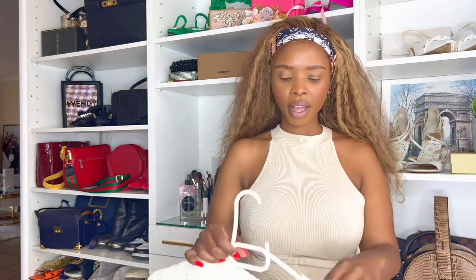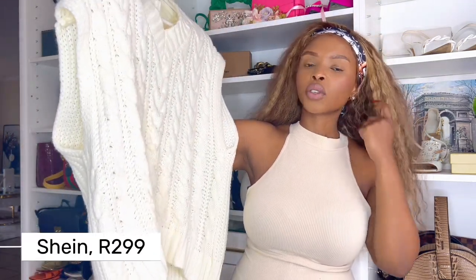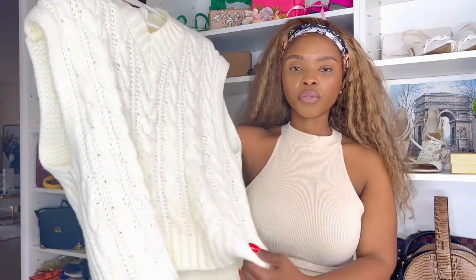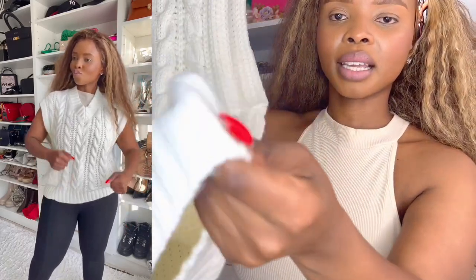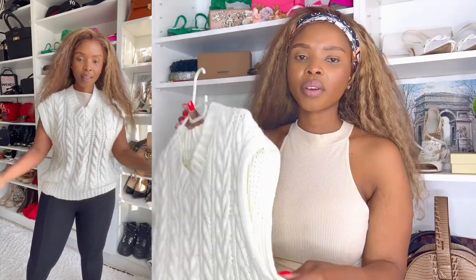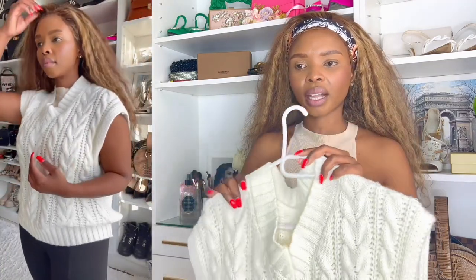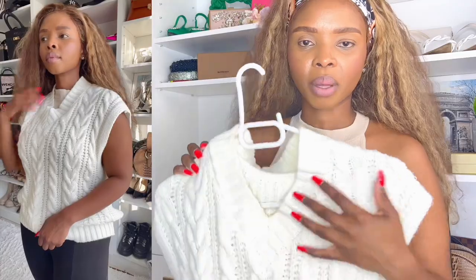Okay, another must-have. I got this jersey from Shein. Yeah, I guess I forgot. The quality is amazing, the feel is amazing. It is sleeveless; however, you can wear a shirt underneath or something else just to keep warm.